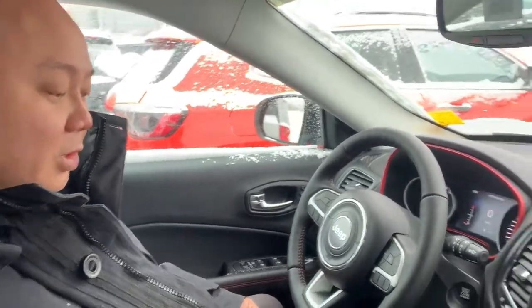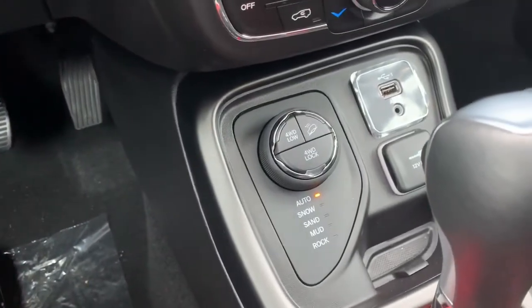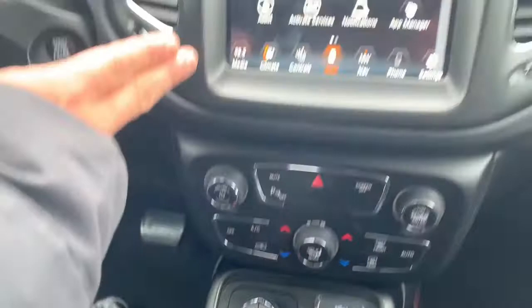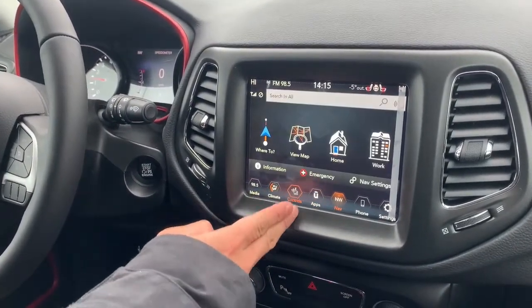In this 2021 Jeep Trailhawk we do have your 4x4 controls here, so you've got your four low, four lock — awesome options for wintertime. You've got your 8.4-inch touchscreen, you've got your navigation there.